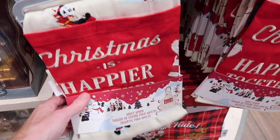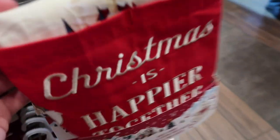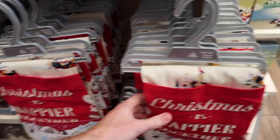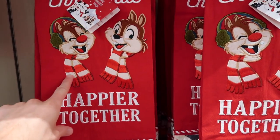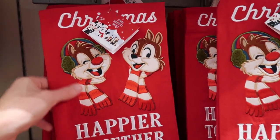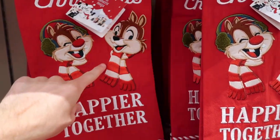On that center display they also have a cool little apron that says 'Christmas is Happier Together' — a cute little message. The graphic looks similar to the tree skirt, just a smaller version. And they have kitchen towels too that say 'Happier Together' with Chip and Dale wearing earmuffs and scarves. Those kitchen towels are $21.99.